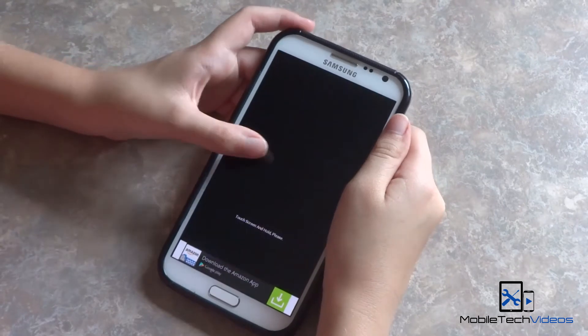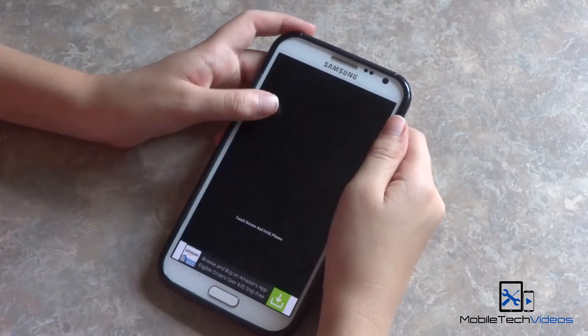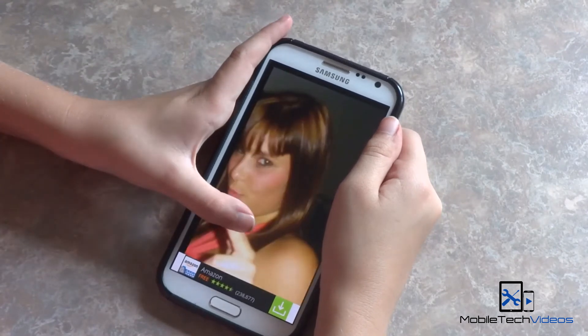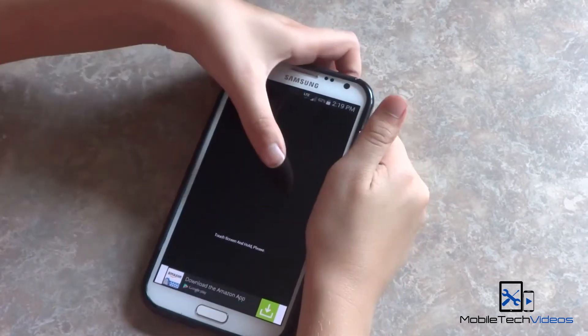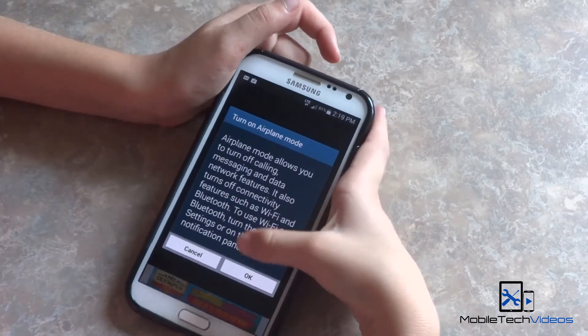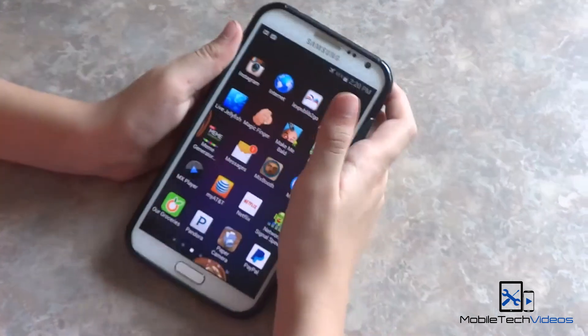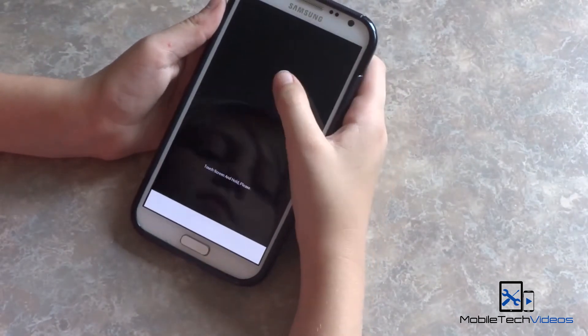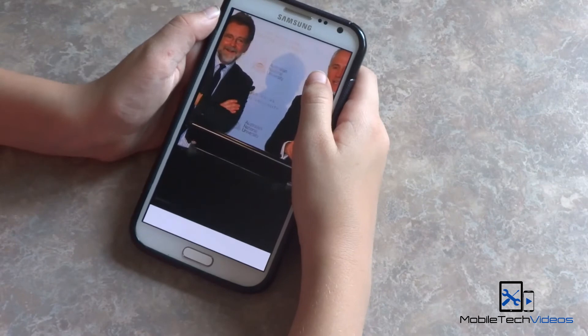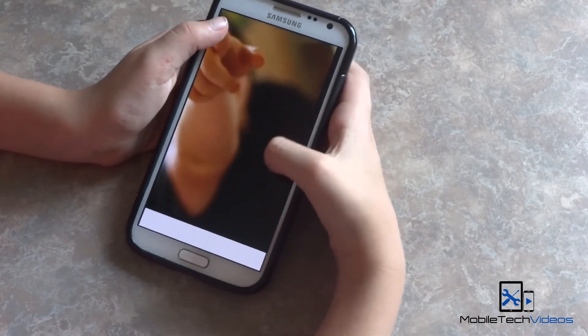Everybody loves those free applications and games, but you probably don't love those annoying ads that pop up at the bottom or top of the screen. A simple solution is to enable airplane mode. Restart the game or application and no more ads. Most applications and games will run perfectly in airplane mode.